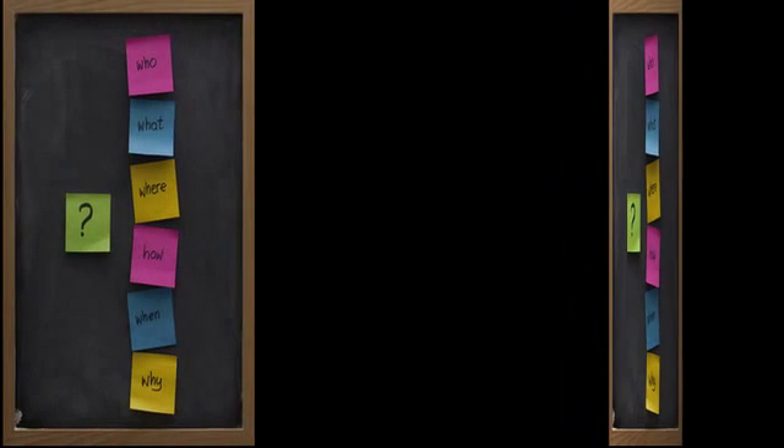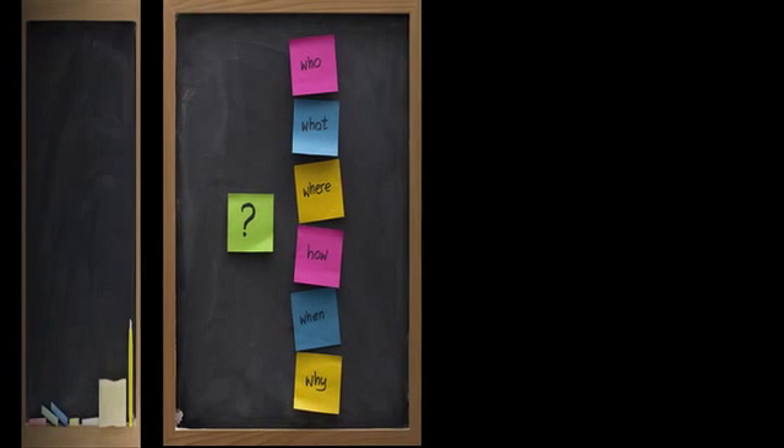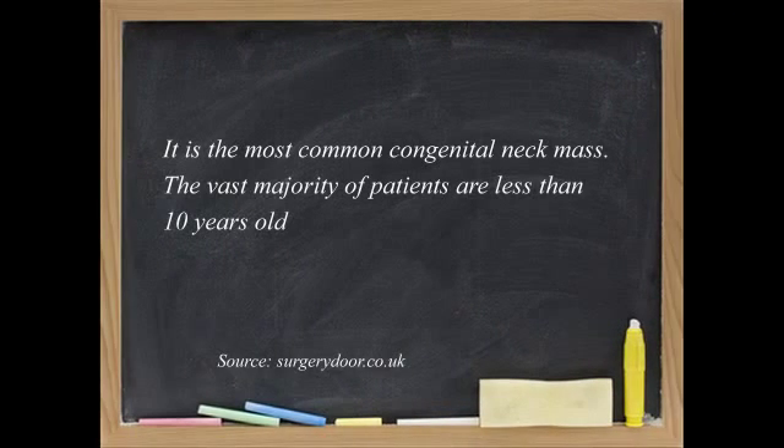And if you do the surgery, is that permanent? Does it have to come back? In the large majority of cases, the incidence of recurrences is quite low, as long as the remainder of the tract is removed extending up to the base of the tongue. This also involves taking out a small piece of bone of one of the cartilages in the larynx. If this is not done, the incidence of recurrences is actually relatively high.